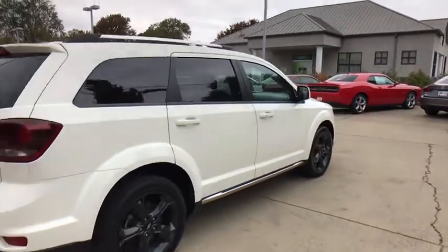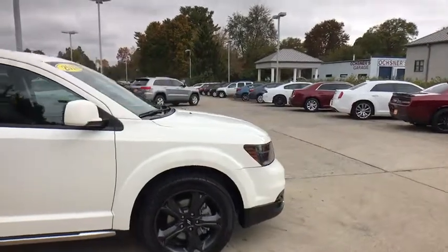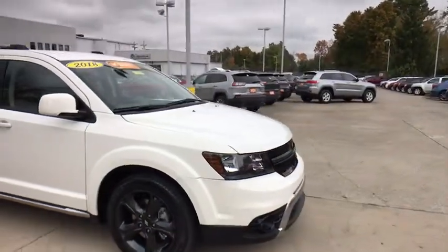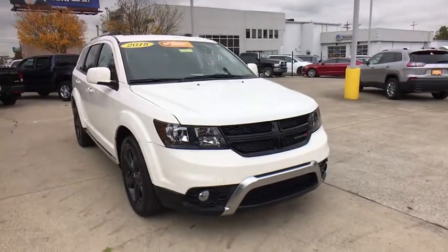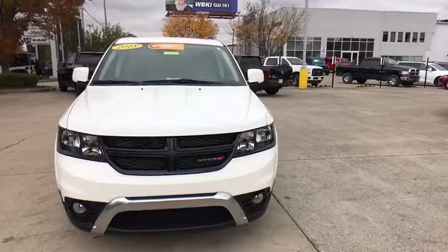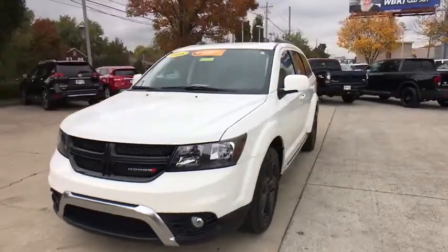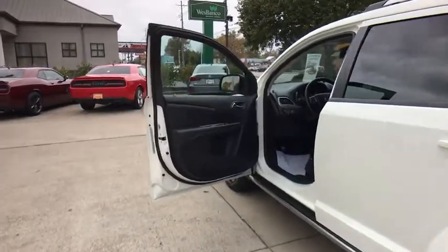Stop by and take a look at the 2018 Dodge Journey. The Dodge Journey combines the practicality of an SUV with the comfort of a car, all while boasting a style all its own. The Journey's optional third-row seat, along with innovative features like a chilled beverage cooler and in-floor storage bins, make it a good and affordable alternative to a traditional minivan.